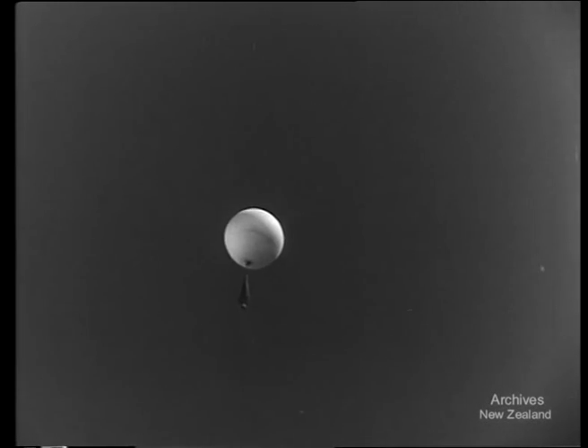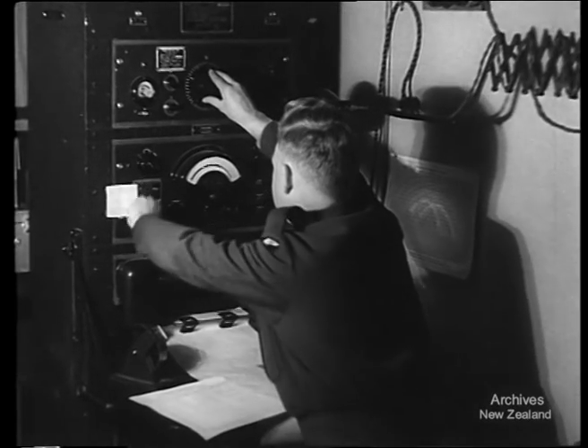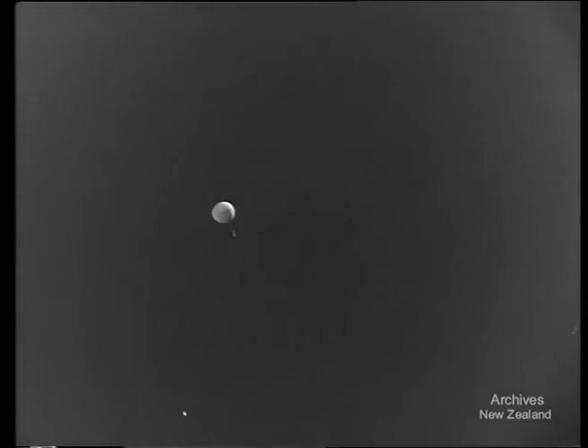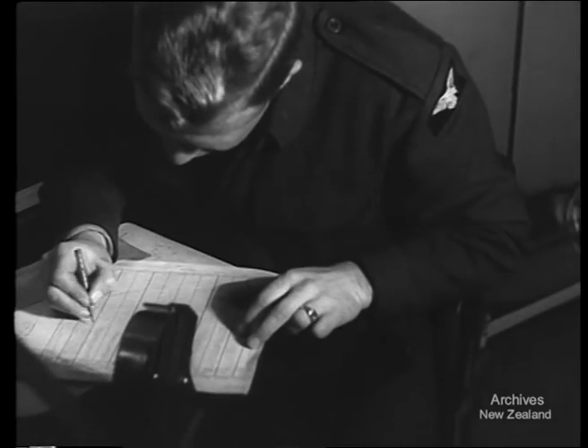There is always a chance that the instrument may be recovered. Listening for the signals calls for concentration and patience. The reward is a complete picture of weather conditions at high altitudes. From this information, accurate weather forecasts can be made.